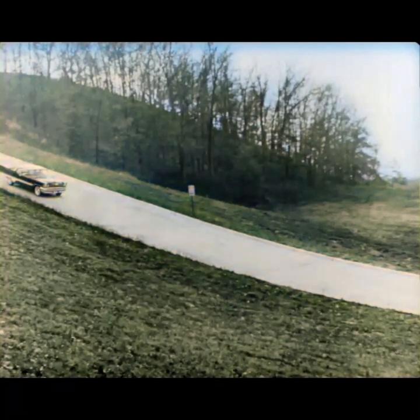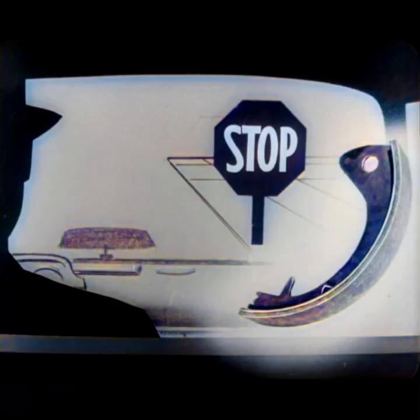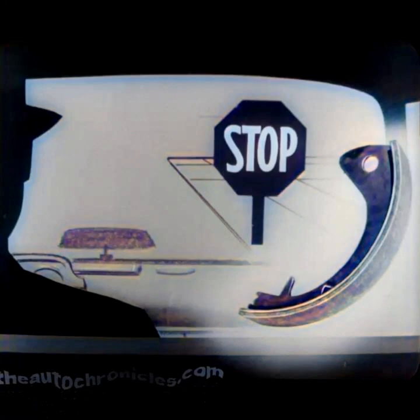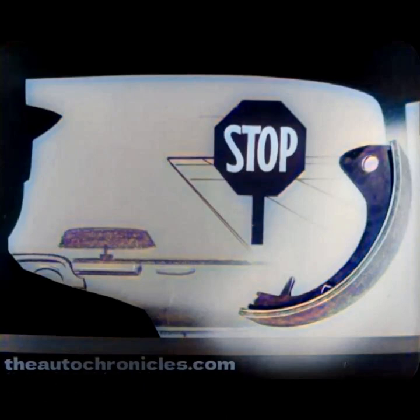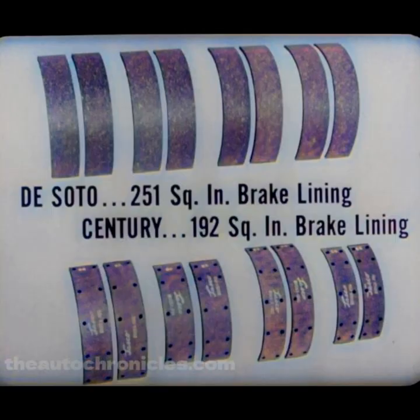Now let's look at the service brakes. Brake lining is what really stops a car, whether you have manual brakes, hydraulic brakes, air brakes, or any other kind. The Fire Dome has 251 square inches of brake lining. The Century has 192 square inches — almost 25% less. DeSoto's extra 59 square inches is the same as having two extra shoes the size of Century's. The Century is as heavy as the Fire Dome, but by DeSoto's standards, it doesn't have the stopping safety a heavy car should have.